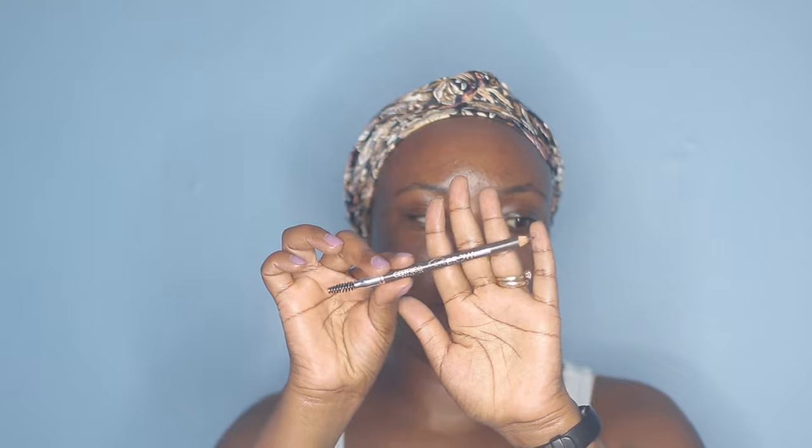I'm going to start with my eyebrows and I'm using this Catrice eyebrow pencil — the Catrice Eyebrow Stylist in dark brown. I'm just going to start by using the little spoolie to brush my eyebrows in place and I'm going to fill them in lightly. I'm not really doing a lot, just filling in the missing spots and shaping them.